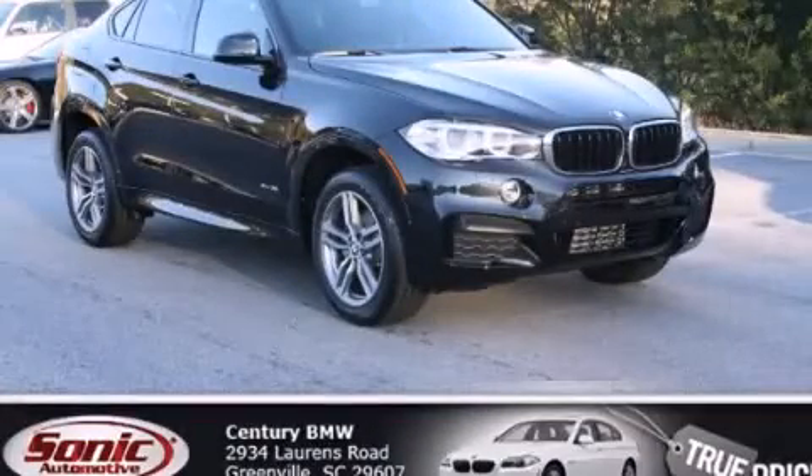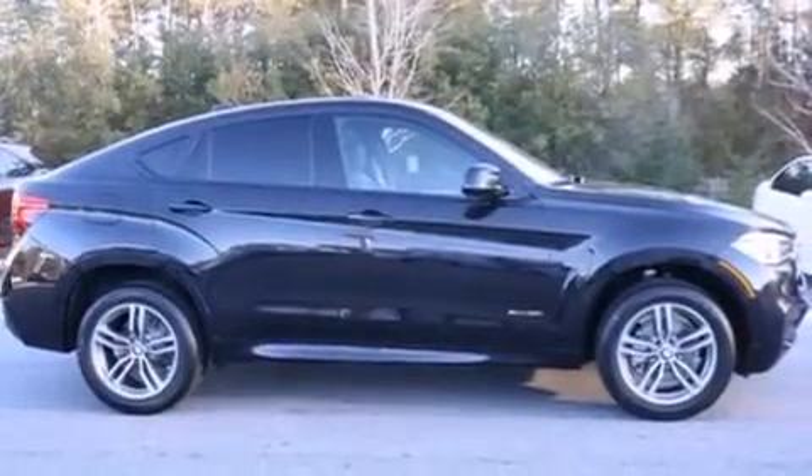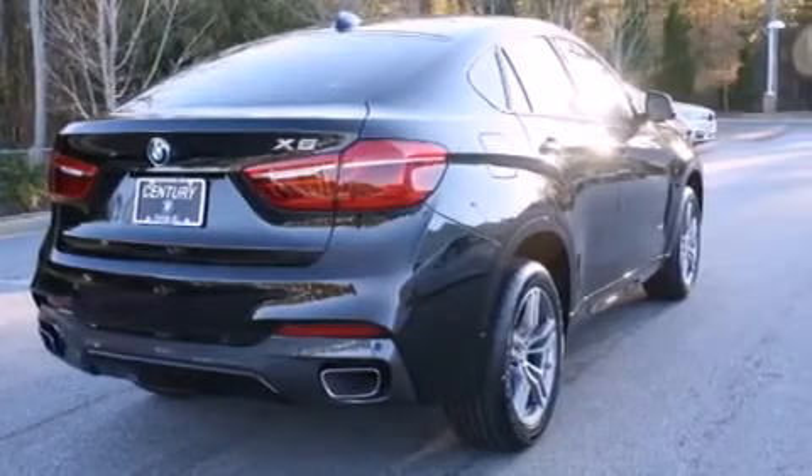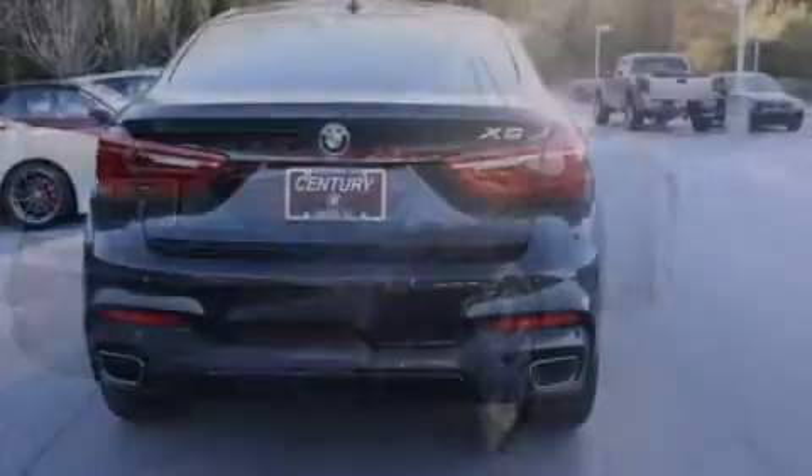This is a brand new 2015 BMW X6, a luxurious package designed with the finest elements in mind. It has a 3.0 liter 6-cylinder engine, an automatic transmission, and all-wheel drive.